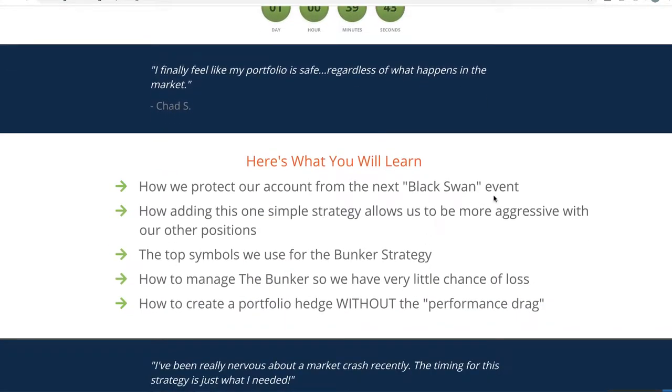Basically what we're going to be talking about is how to protect your account from the next black swan event. Now, is this the start of a black swan event? We don't know. Is this coronavirus going to spread further than anyone expects? We don't know. That's what a black swan event is — when some unknown event takes the market to a new level on the downside that we're just not expecting. We're also going to talk about how adding this one simple strategy allows you to be more aggressive with your other positions, the top symbols that we use for the bunker strategy, how to manage your bunker so you have very little chance of loss — not only on the strategy, but for the rest of your portfolio as well — and how to create a hedge without the performance drag.